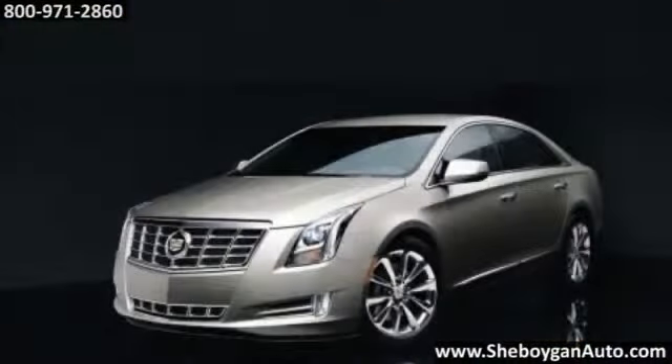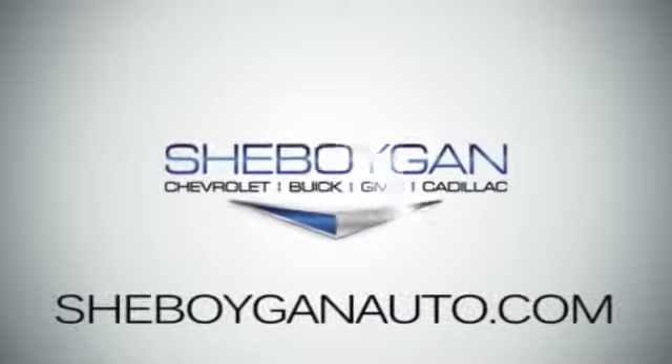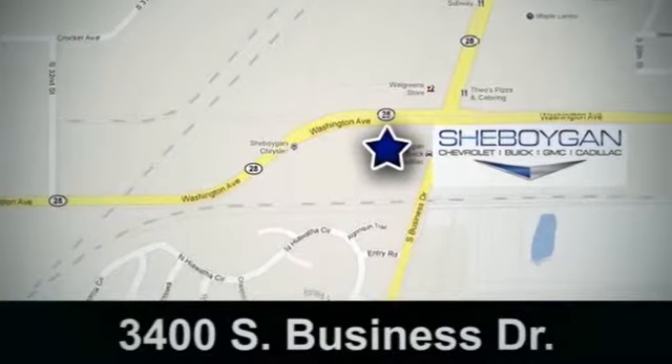The 2014 Cadillac XTS has arrived, and it's bringing the future forward. Cheboygan Chevrolet Buick GMC Cadillac, come see us today. We're conveniently located at 3400 South Business Drive in Cheboygan, Wisconsin.